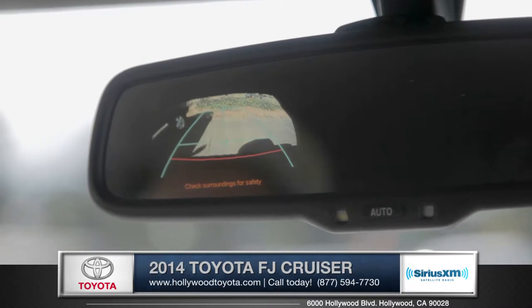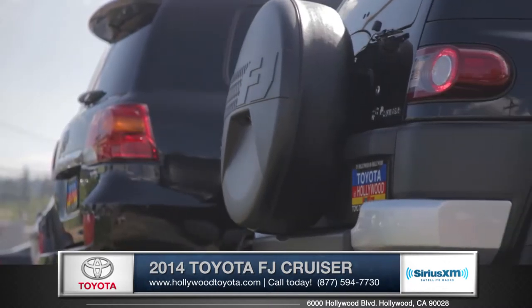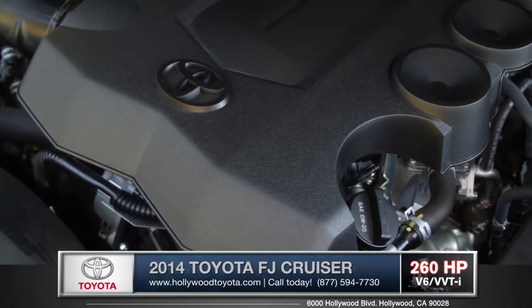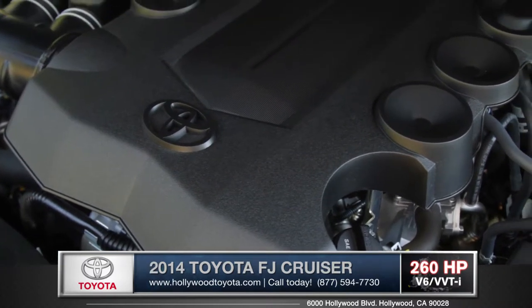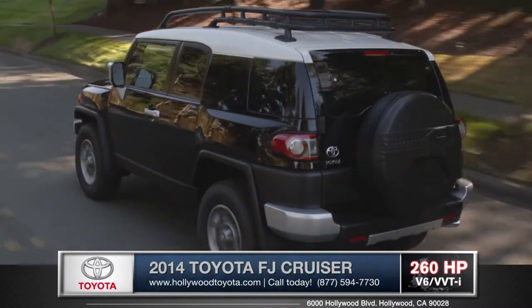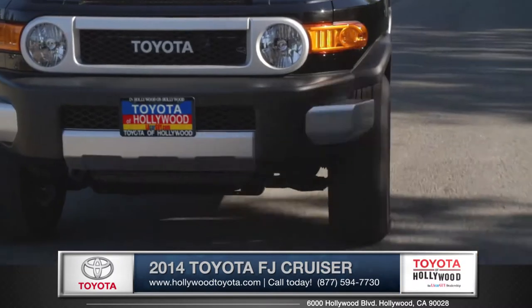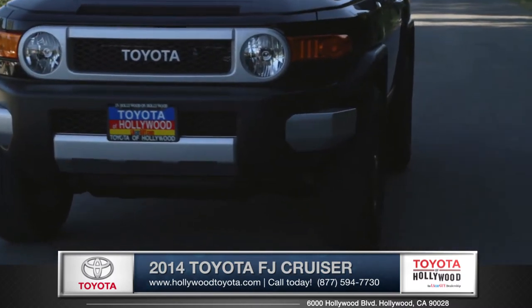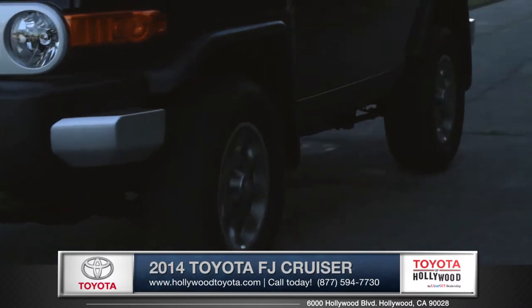An auto-dimming rearview mirror with integrated backup camera display is standard on all FJ Cruisers. The standard 4.0-liter V6 delivers uncompromising power and ability. This incredible SUV was built around the 4x4 system. Whether you choose the six-speed manual or the five-speed automatic, you will truly feel the superior grip and control of Toyota's world-renowned off-road engineering.